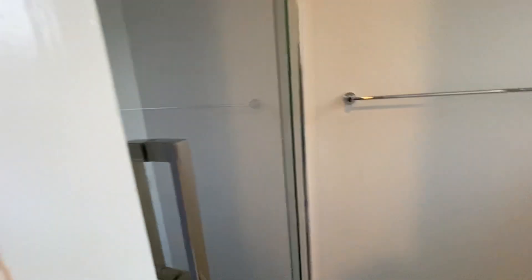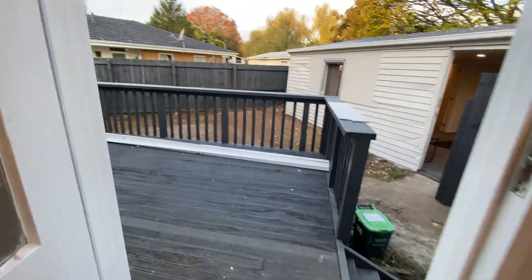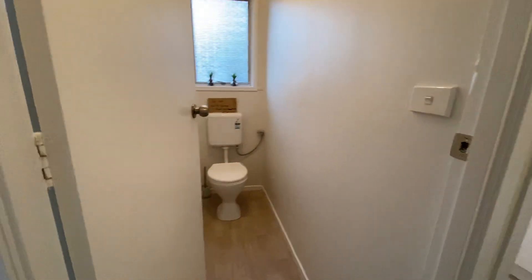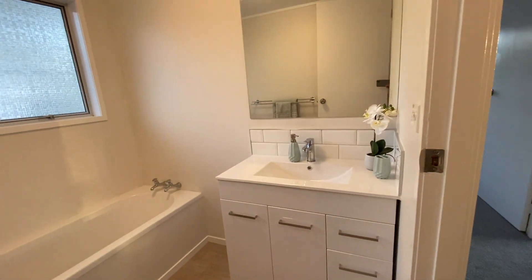More space over there. Shower — got shower combined in the laundry. Another deck over there. Utility rooms over there. I'm gonna show the utility rooms soon. Fully fenced. Separate toilet, bath and vanity.